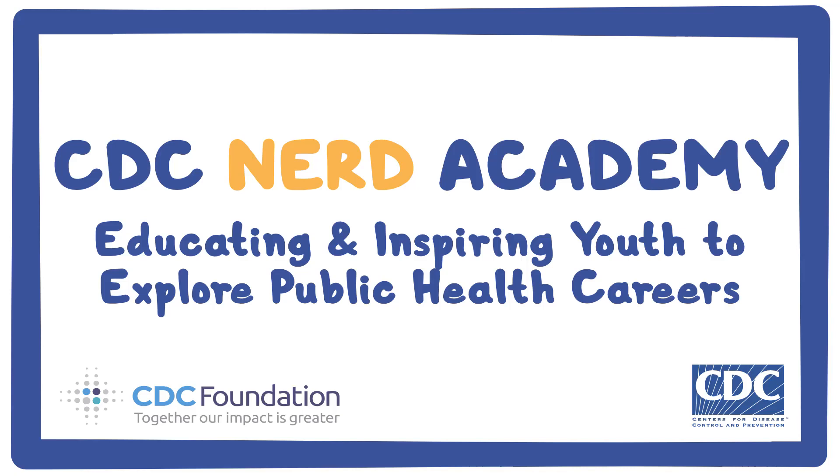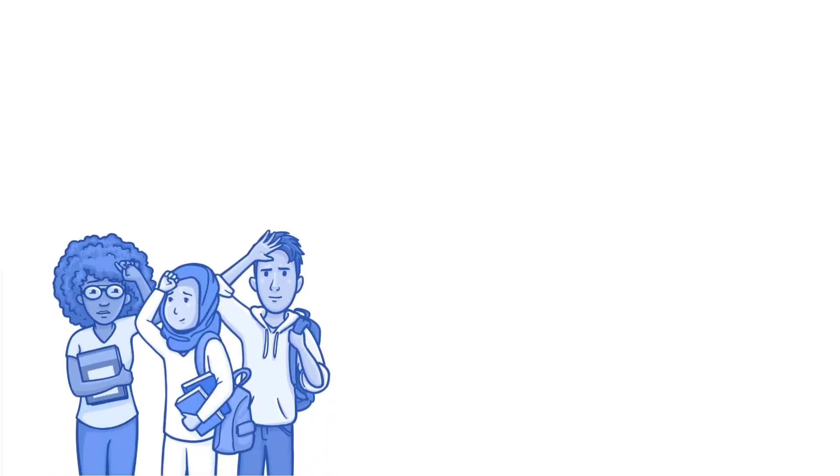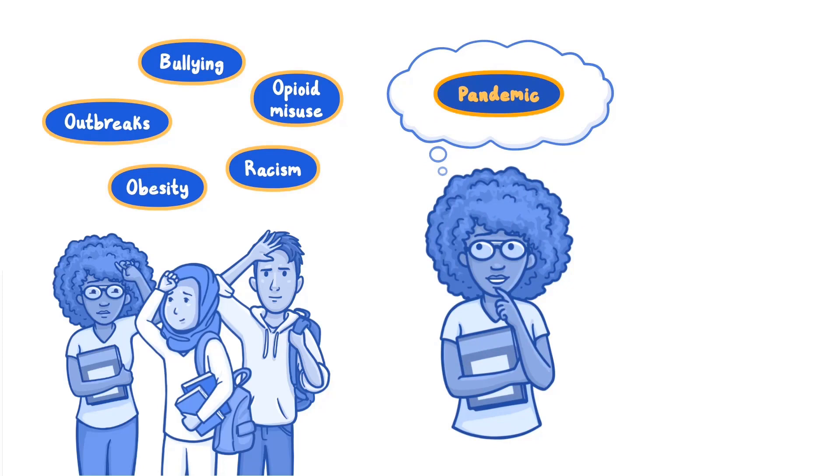CDC NERD Academy: educating and inspiring youth to explore public health careers. Today's students face many personal challenges related to public health, like opioid misuse, obesity, bullying, racism, outbreaks, and even a pandemic. Students are becoming more interested in learning about public health issues.